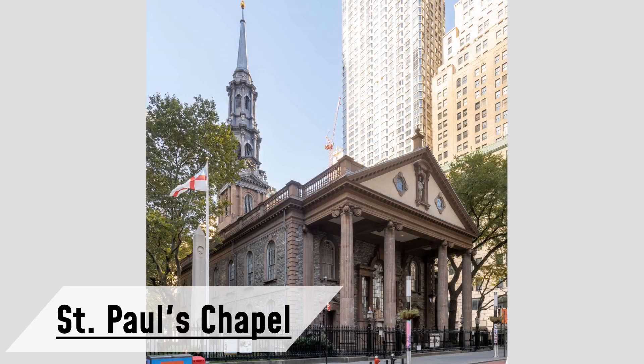Next, we journey to the oldest church in Manhattan, St. Paul's Chapel at 209 Broadway, New York, New York, 10007. This historic site was known as holy ground in the past, and even George Washington worshipped here. You can still see his preserved pew along with that of Governor George Clinton.